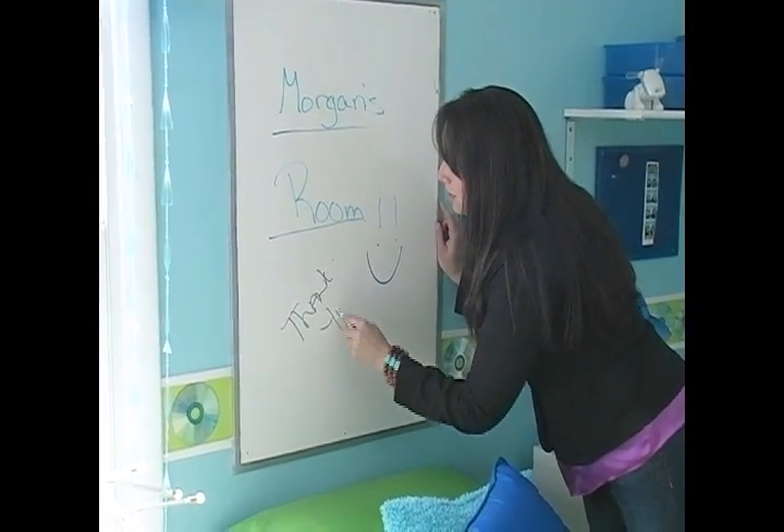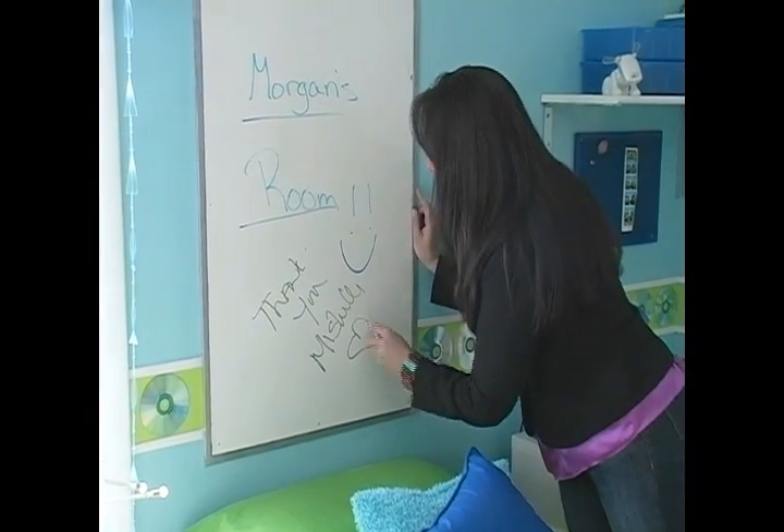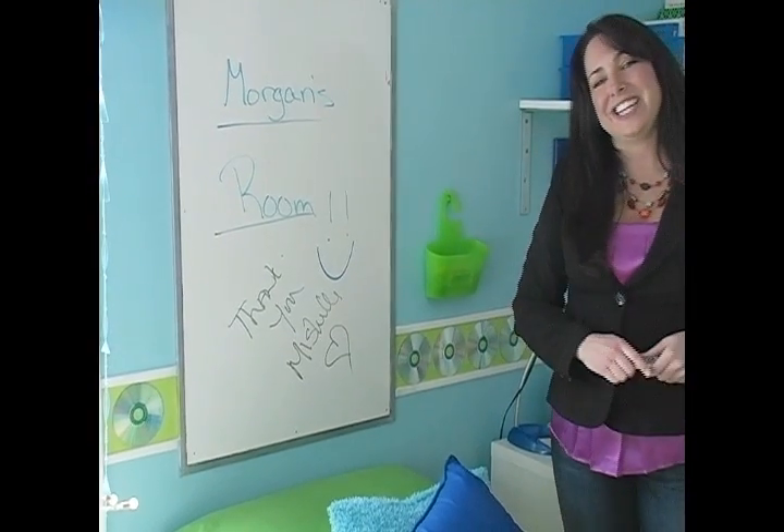Thank you so much for letting us use your room, and thank you for being a part of this. You have a great day, and I'll talk to you soon.